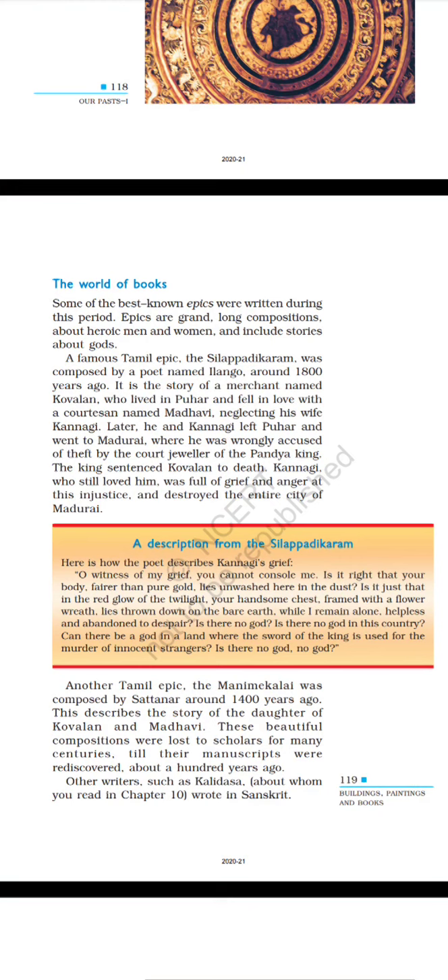A description from the Silappatikaram. Here is how the poet describes Kannagi's grief: 'O witness of my grief, you cannot console me. Is it right that your body, fairer than pure gold, lies unwashed here in the dust? Is it just that in the red glow of the twilight, your handsome chest framed with a flower wreath lies thrown down on the bare earth, while I remain alone, helpless and abandoned to despair? Is there no god? Is there no god in this country? Can there be a god in a land where the sword of the king is used for the murder of innocent strangers?'